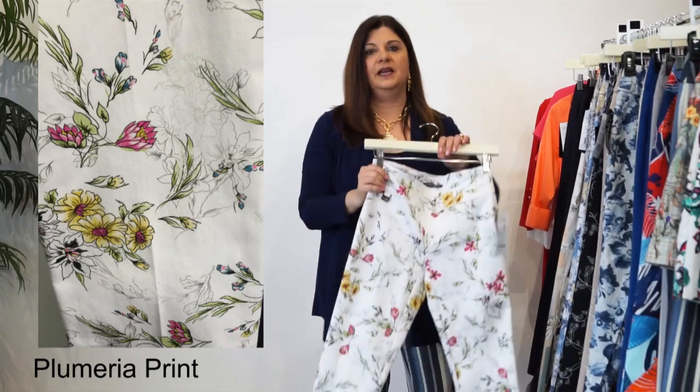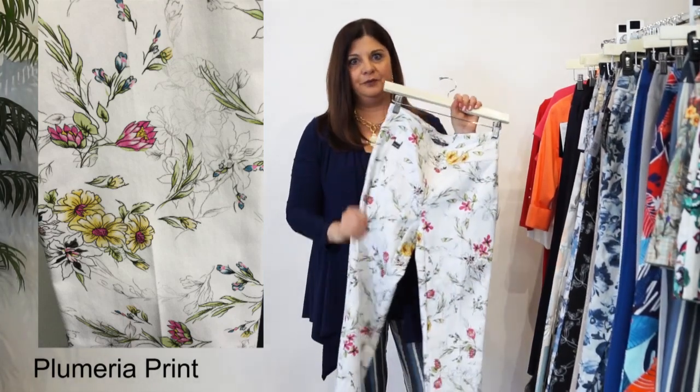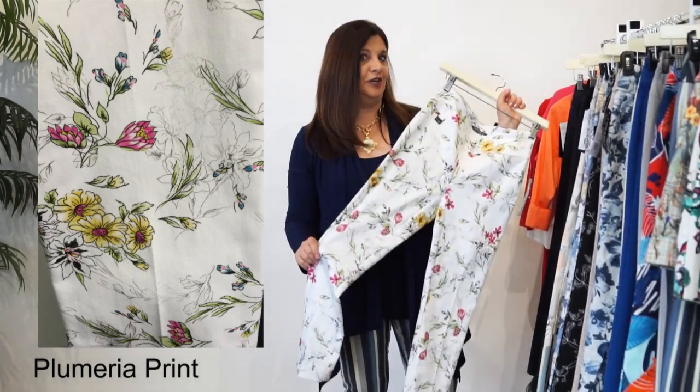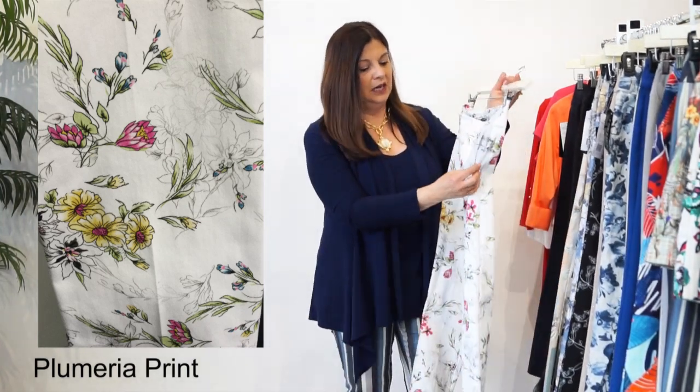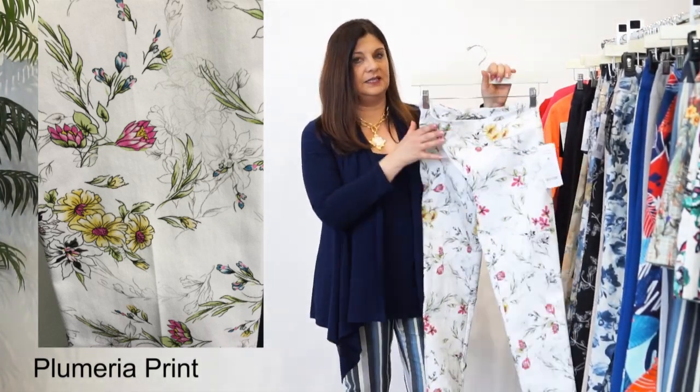The first one - and this has been so popular with everyone who stopped in - and guess what it's called? The Plumeria. So this is a wonderful pant. The Plumeria is a slim pant,